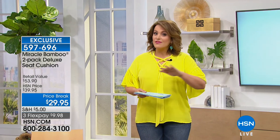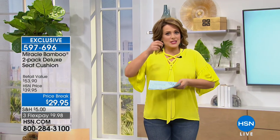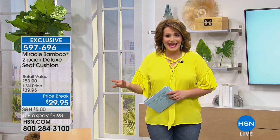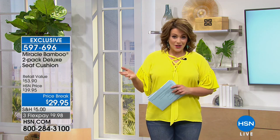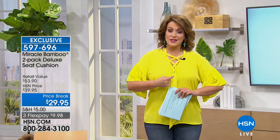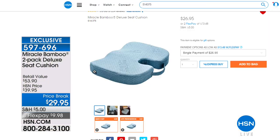It gives you support because of that cutout — your tailbone is not squashed and compressed. If you do have back pain or suffer with a sore back every now and then, this might be something good for you to try. The value we have at HSN — we've really worked hard to get you this deal. Please keep in mind that one of these, the deluxe version, goes for $27 by itself — $26.95 — and today for $3 more you're getting a two-pack.